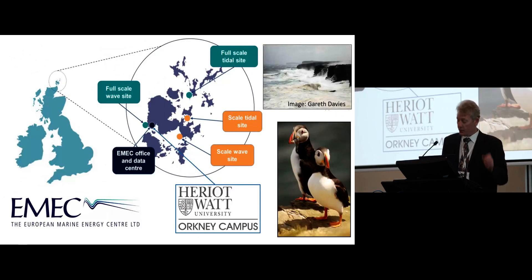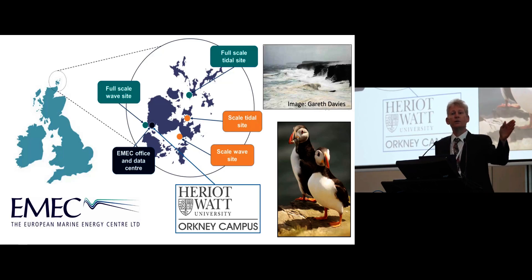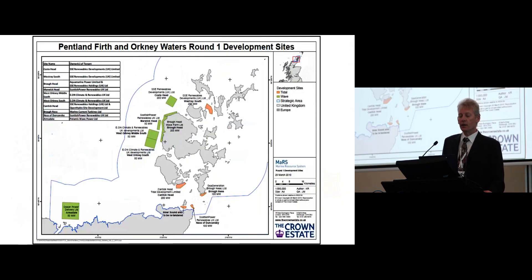We are located just off the very far north end of Scotland. It's an area of extreme high waves. The fetch, if you look west, is about 3,000 kilometers until you reach Canada, and there are also very strong tidal conditions in this area. For this reason, the UK government, as part of its objectives to decarbonize electricity generation, has invested money into researching wave and tidal devices.